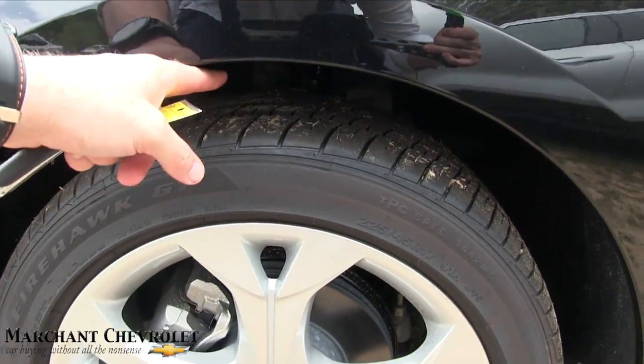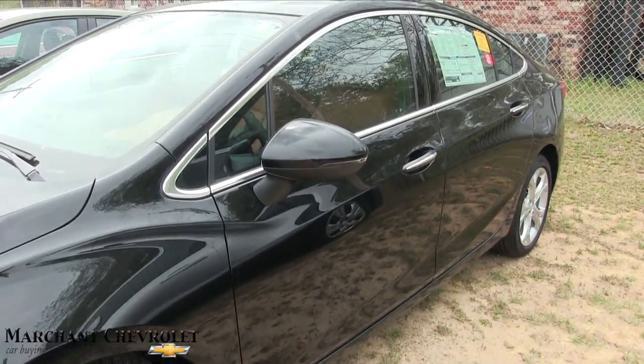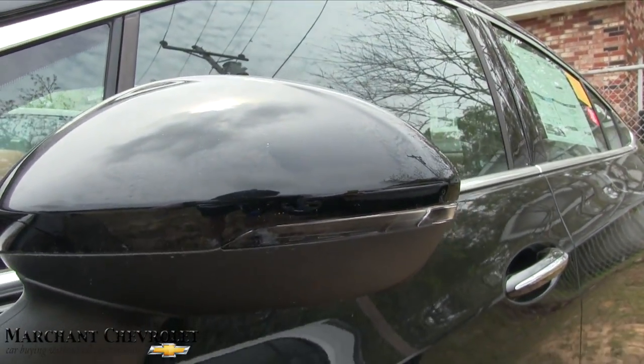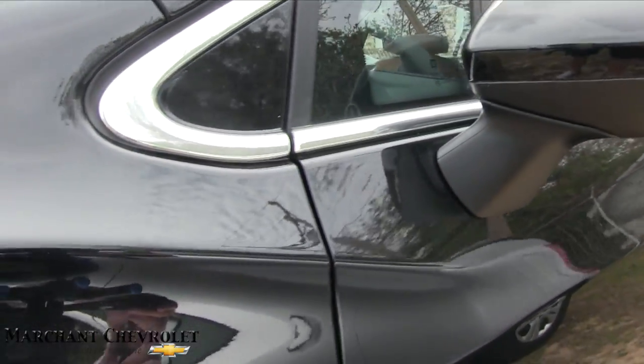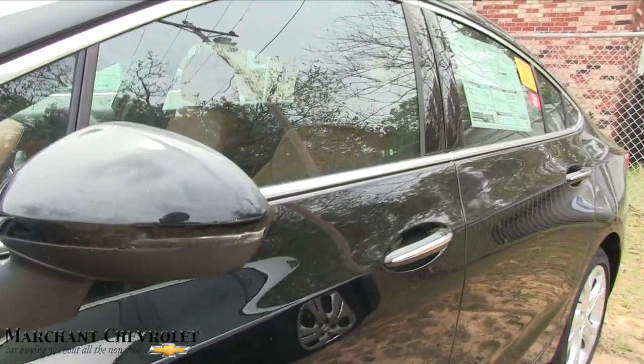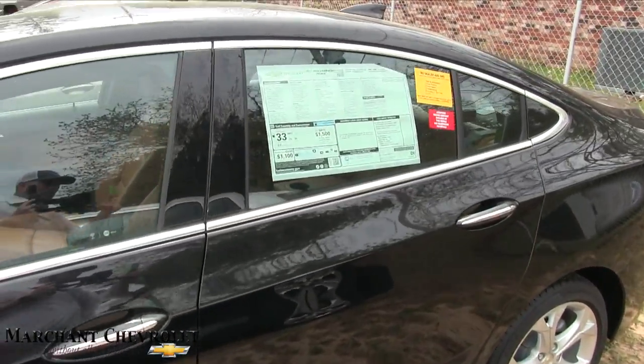There's not too much wheel well gap here so it looks a little lower to the ground. You'll also notice on the side mirror you do get LED lights so people can see when you're trying to get over. I like how that bends around on the fender and rolls right into the side of the car — pretty sweet.